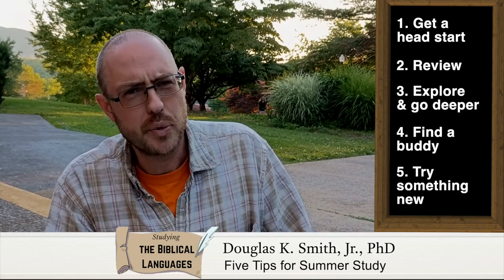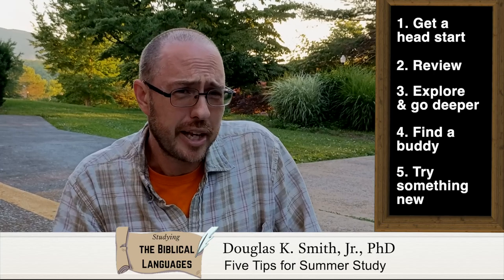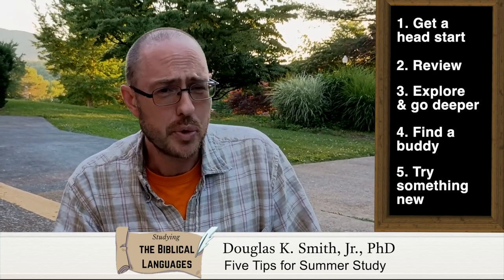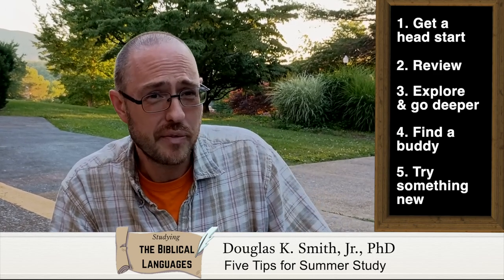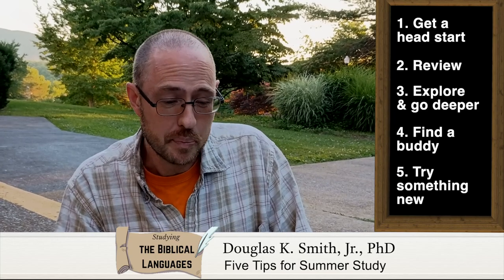If you're looking for walking through text a little more closely — maybe you didn't have something like that in a course, or you're wanting to go through a grammar in more detail — check out the Daily Dose of Hebrew website, Daily Dose of Aramaic, and Daily Dose of Greek. Lots of great free resources from the folks there.